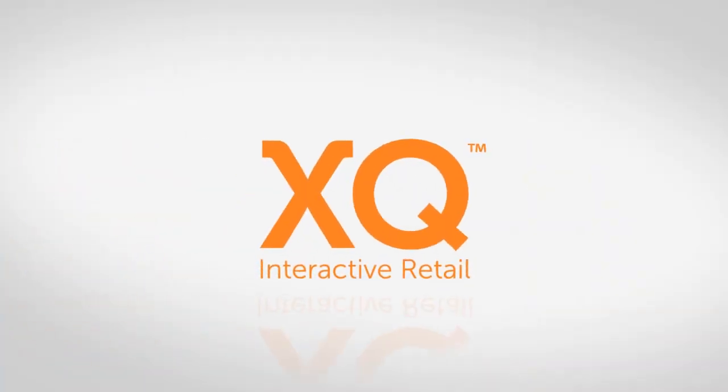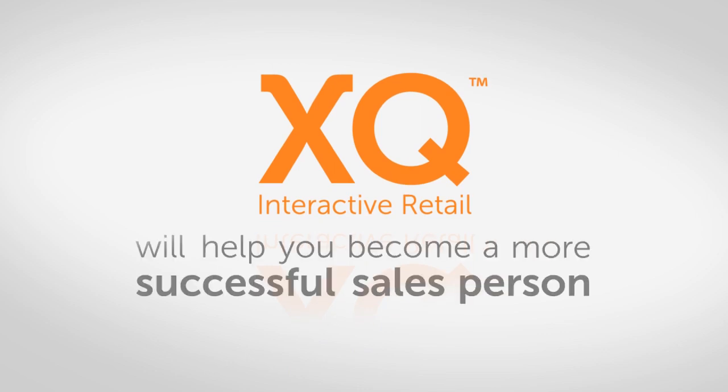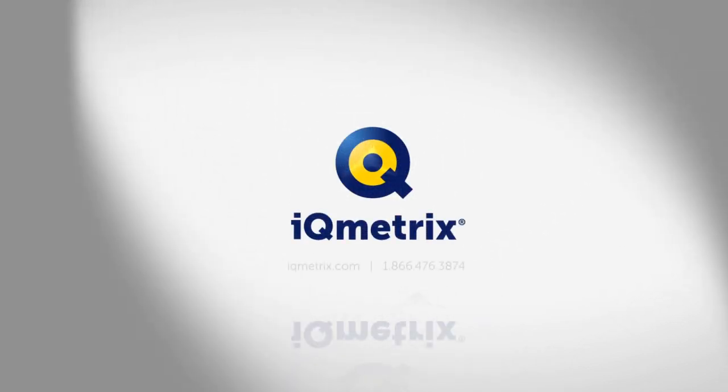At the end, XQ Interactive Retail will help you become a more successful salesperson. Transform the in-store experience with XQ Interactive Retail from IQmetrix.